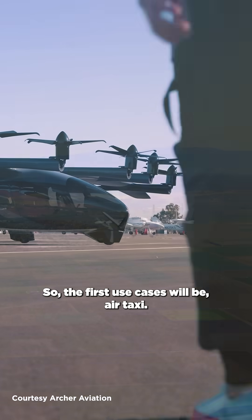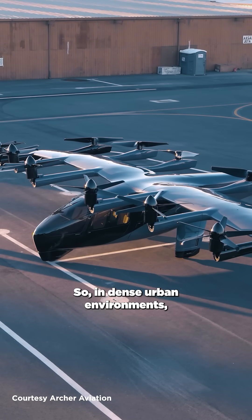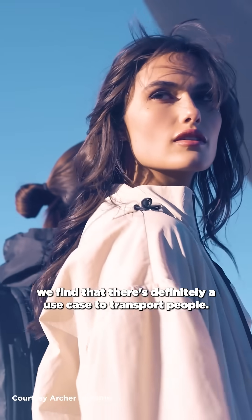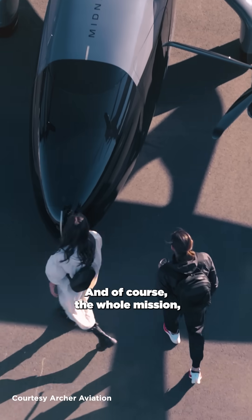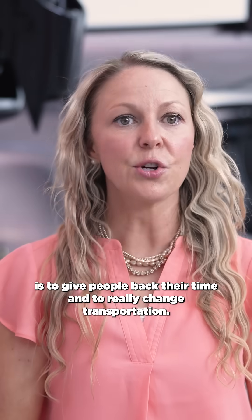The first use cases will be air taxi. In dense urban environments, we find there's definitely a use case to transport people, and the whole mission is to give people back their time and to really change transportation.